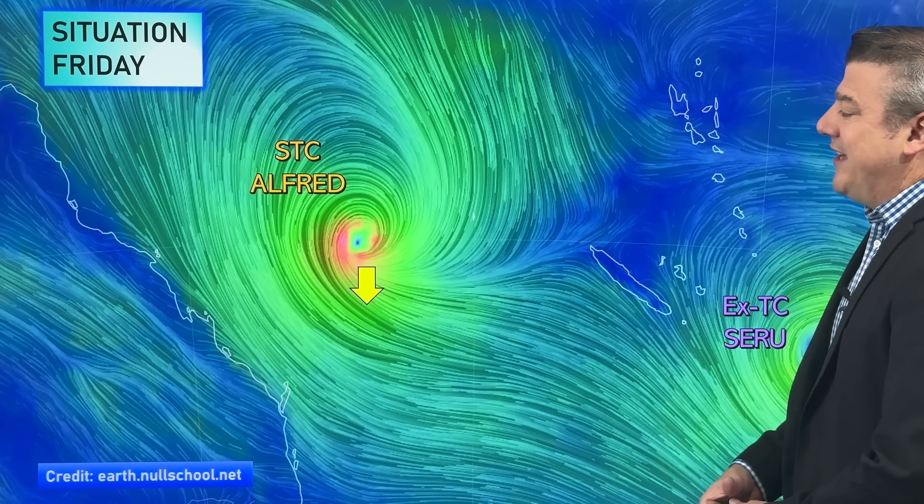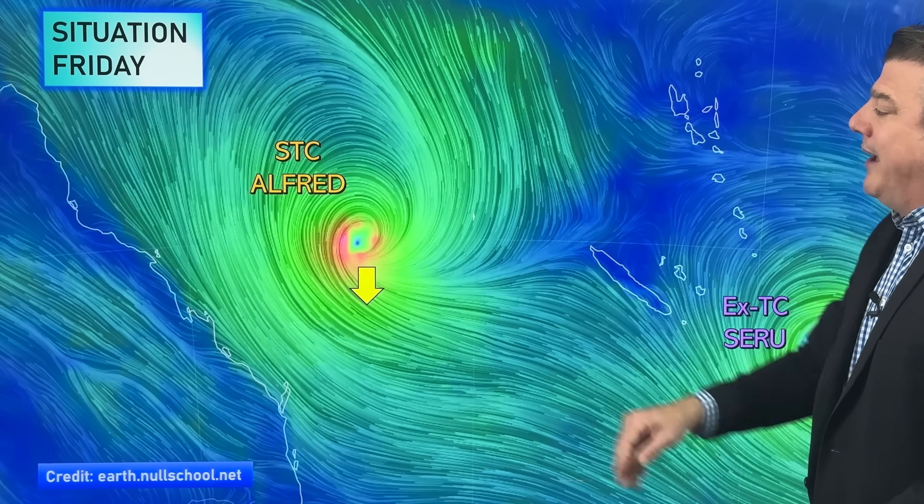Hello, kia ora, g'day. I'm Philip Duncan from Weather Watch TV on YouTube with a special update on severe tropical cyclone Alfred. Let's have a look and see where it is currently positioned. It's off the east coast of Australia, out smack bang in the middle of the Coral Sea. It went up to category 4 overnight last night and it's dropped back to category 3 again today, and it's still severe at that level.